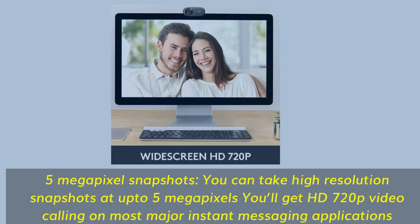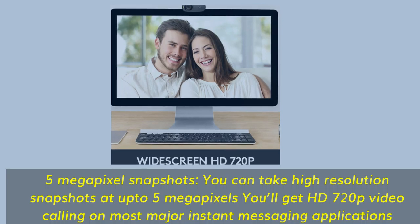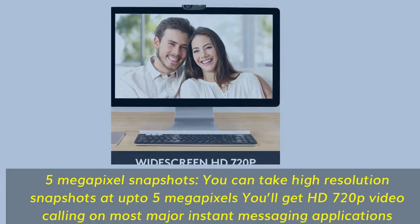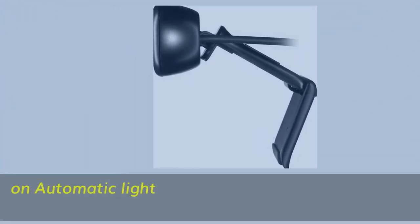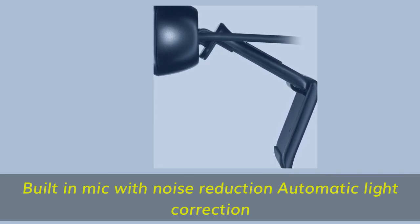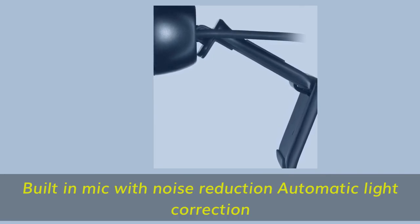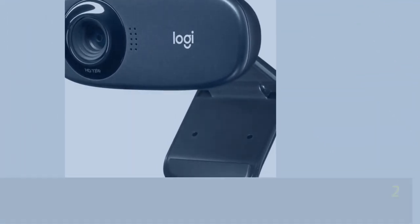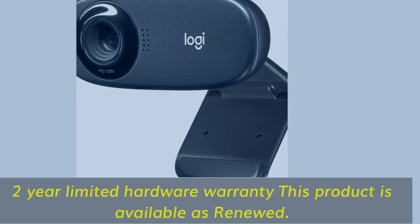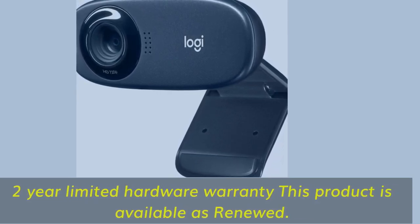5-megapixel snapshots: you can take high-resolution snapshots at up to 5 megapixels. You'll get HD 720p video calling on most major instant messaging applications. Built-in mic with noise reduction, automatic light correction, and a 2-year limited hardware warranty.